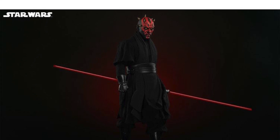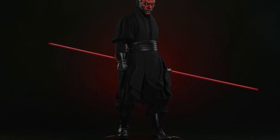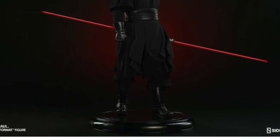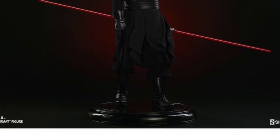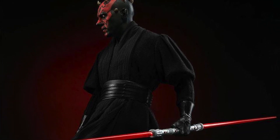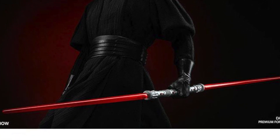Also up for pre-order for my statue collectors, we have the Sideshow Collectibles Darth Maul. This is sick, man. I'm really, really excited for this one. I think the lightsaber glows, but I'm not too sure. I looked at images on Sideshow's website and it seems like it glows, but it doesn't say in the description on this either. But that's up for pre-order.